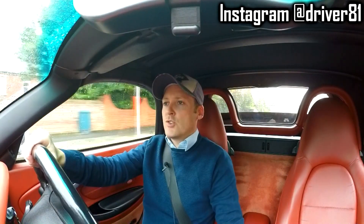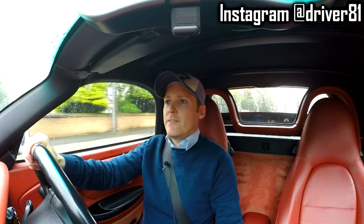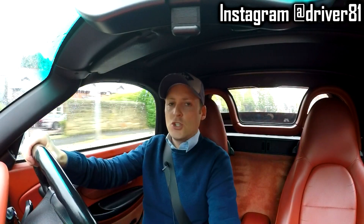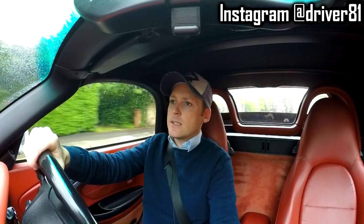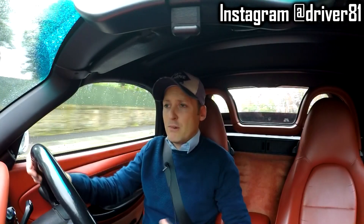YouTube, it's Satch, welcome to the Driver81 YouTube channel. Today we're going to be looking at 5 things that suck about the Boxster 986. Now I do want to say one thing before I start going through the things that I believe, in my opinion, could be improved upon.